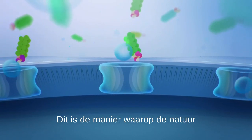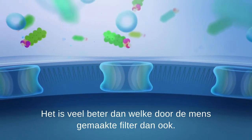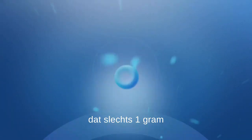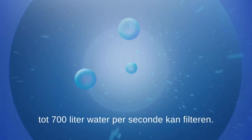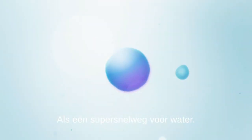It's the way nature has been filtering water for billions of years — far better than any man-made filter. The aquaporin protein is so incredibly efficient that only one gram can filter up to 700 litres of water per second. Like a superhighway for water.